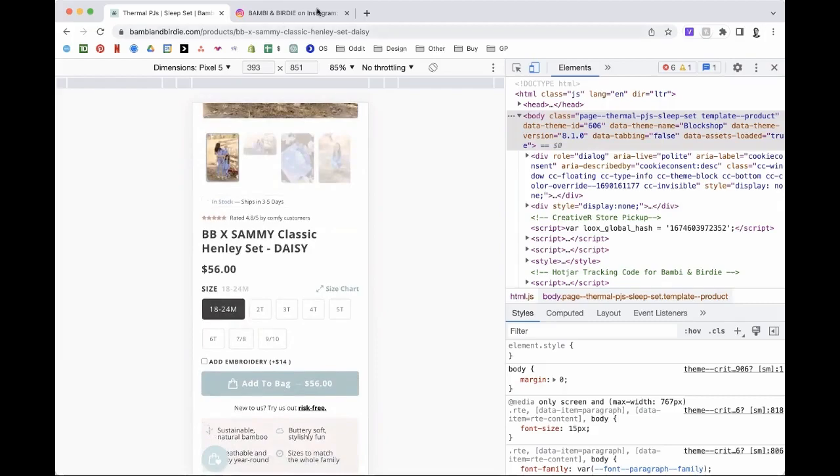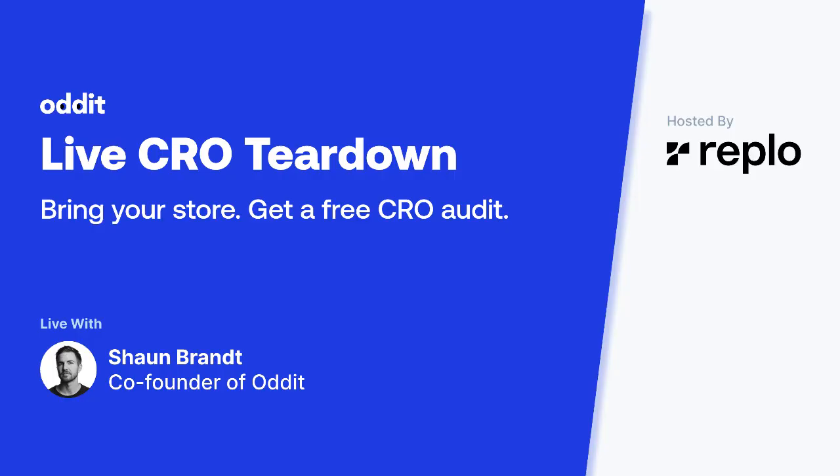And I'm one minute over — thank you. Awesome. Thank you so much, Sean. Thank you to the audit team and for everyone that showed up. I learned a lot, I always do from these, and I really appreciate it. Thanks again everyone, and we'll see you next time.